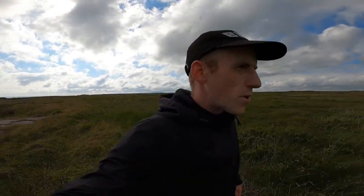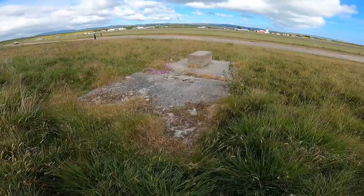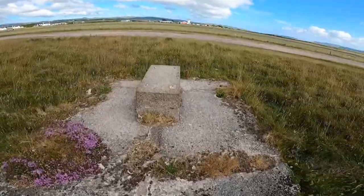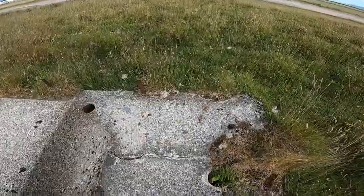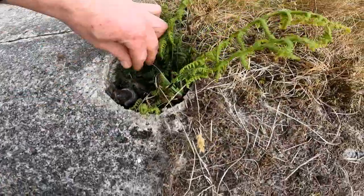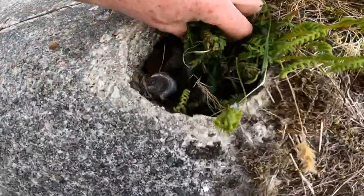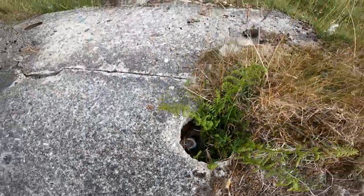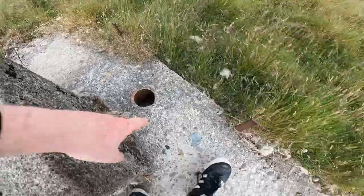Maybe one day somebody will be digging up peat and they'll find some World War II history. This is a more interesting one — there's been something mounted up on top of this plinth from these screws, and there's some sort of wire there. Look how thick that is coming out of there — that's probably been a generator here I think, and maybe the cables would have come out in here.